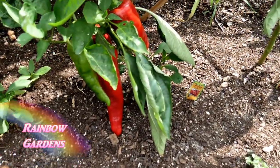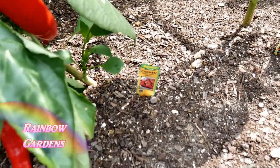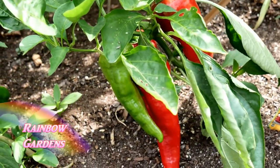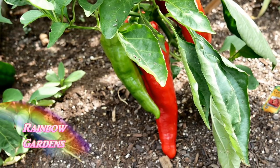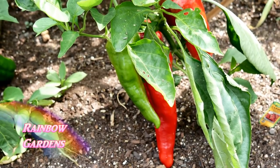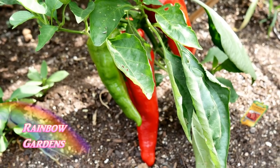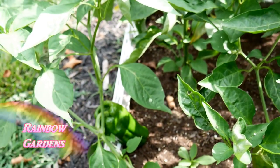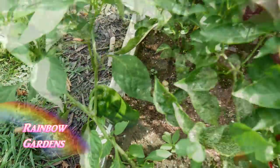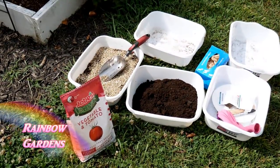I'll go ahead and get a couple of these peppers today. This one I picked up at the home improvement store — it's called a Carmen. I like to stuff peppers that are long and slender; they're really good stuffed and sliced vertically and filled that way. Then there are a couple more pepper plants I planted from seed — one right down here and another one starting to set a little bit of fruit.